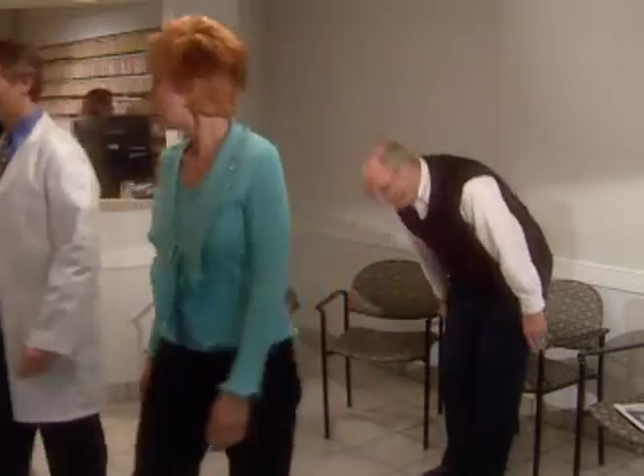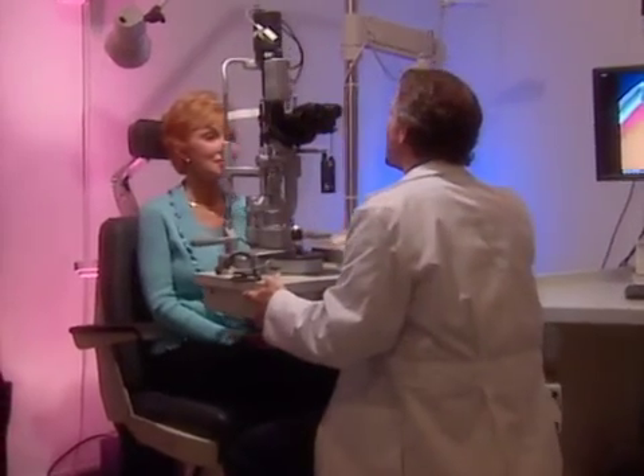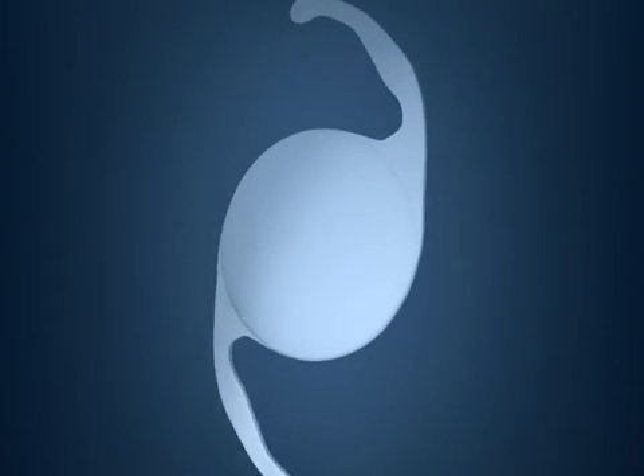If your doctor has recommended that you undergo cataract surgery, it is likely that your vision has been a challenge for some time. As a result of this procedure, your cataract will be removed and replaced by an artificial intraocular lens, or IOL.